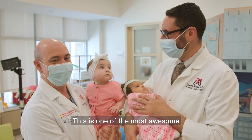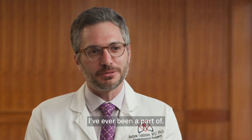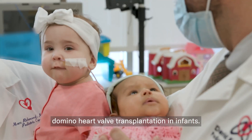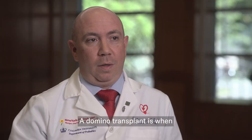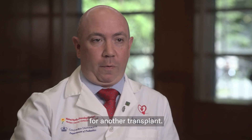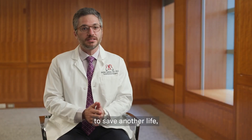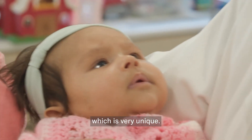This is one of the most awesome and coolest operations I've ever been a part of. We have done the first domino heart valve transplantation in infants. A domino transplant is when one patient is both a recipient of a transplant and then also becomes the donor for another transplant. We can use part of that heart that's still working well and put it into someone else to save another life, creating a living heart donor, which is very unique.